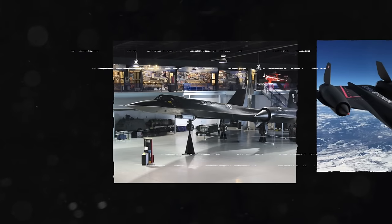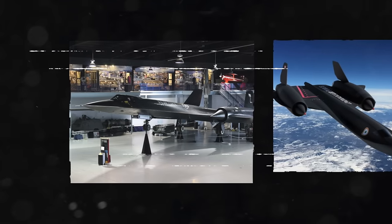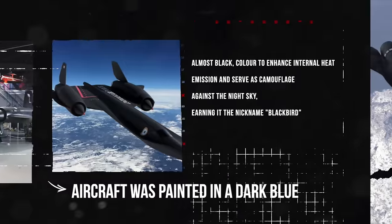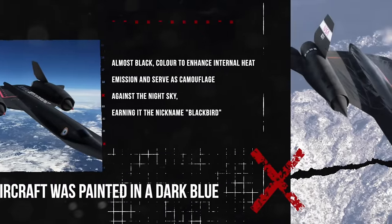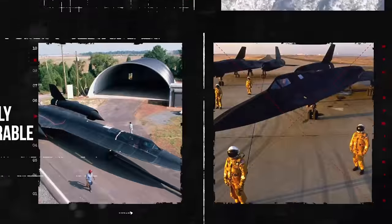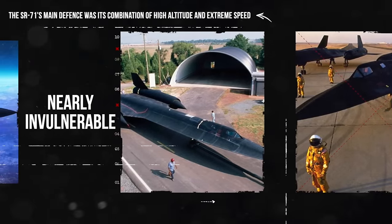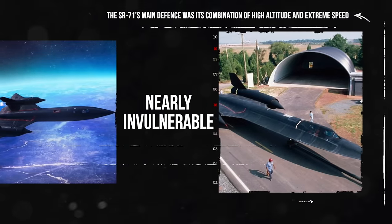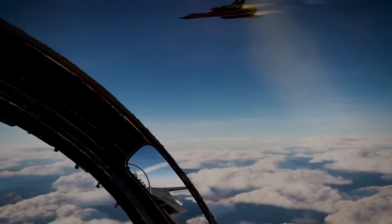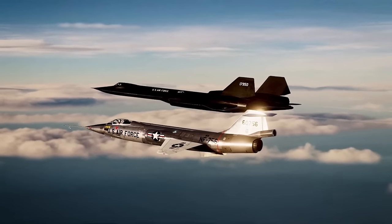In an early attempt at stealth design, the SR-71 aimed to minimize its radar cross-section. The finished aircraft was painted in a dark blue, almost black, color to enhance internal heat emission and serve as camouflage against the night sky, earning it the nickname Blackbird. Despite carrying radar countermeasures for interception evasion, the SR-71's main defense was its combination of high altitude and extreme speed, making it nearly invulnerable. The aircraft's low radar cross-section and rapid speed provided a minimal window for an enemy's surface-to-air missile site to detect and track it on radar.